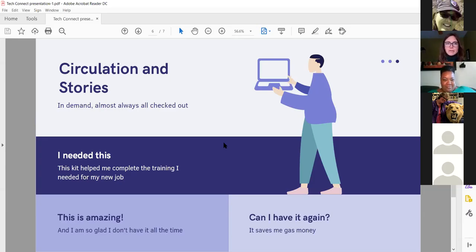The work has really paid off. The devices are in demand and almost always checked out. One particular user told us how crucial it was — she completed training to become a census worker using the kit. She had 15 hours of online training to do, and with our 30-minute time limit in the library that just wasn't feasible, so the kit made it possible. She was so grateful.